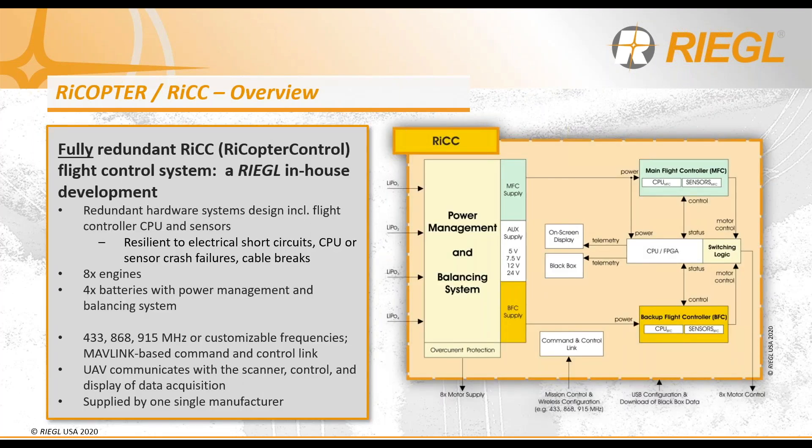Regal's RyCC is a full redundant flight control system, so if there is any failure with one of the flight controllers, your pilot will continue to be able to communicate with your UAV platform. RyCC uses Mavlink, a command and control link that can be configured to either 433, 868, or 915 MHz frequencies. Alternatively, upon request, there is an option to customize your preferred frequency. RyCC also implements a power management system which smartly balances battery efficiency and provides voltage level indications via telemetry to the pilot controller.